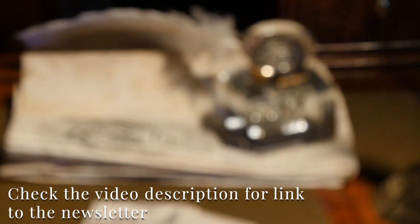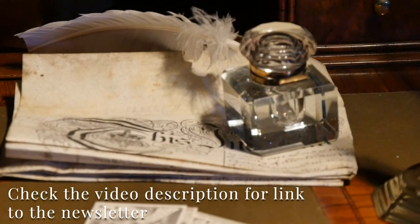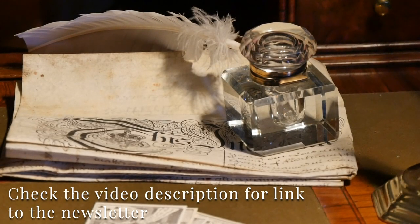Make sure you subscribe to this channel to get notifications of future videos on buying antique furniture. Click the link below to subscribe to our free newsletter packed full of details of fresh acquisitions and news from the antiques trade.